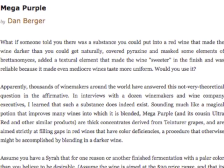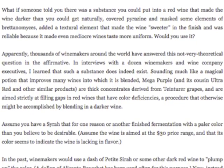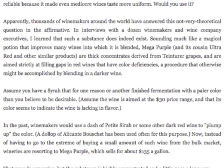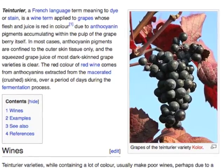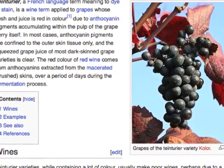Megapurple is an interesting compound. It's a commercial product sold by a division of Constellation. There are other products similar to it — Mega Red and a couple of others. They are essentially wine concentrates made from Teinturier grapes, which is a grape variety that has red juice, meaning the skins are going to be pretty black and the color of the juice adds to it.